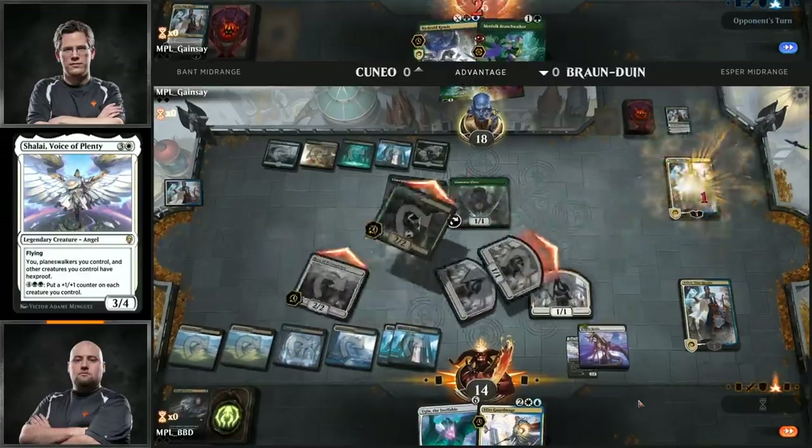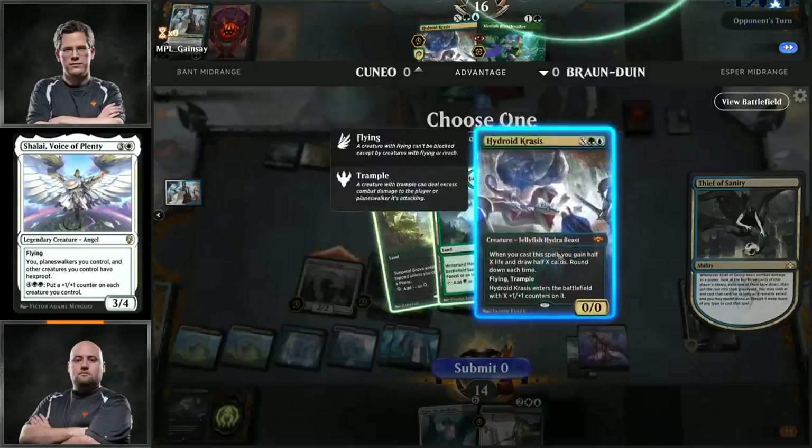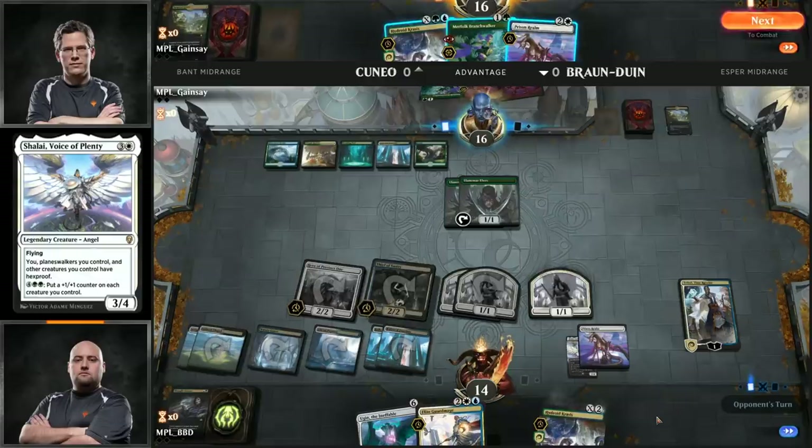Here is Thief of Sanity — what does he want? Prison Realm! Prison Realm is huge. Great catch there with the Thief. And here is Thought Erasure to take a peek at Andrew's hand — another token off that Hero of Precinct 1. Shalai, by the way, in this deck. Very interesting. Now he has a choice: he can take Teferi Time Raveler or Shalai, Voice of Plenty.